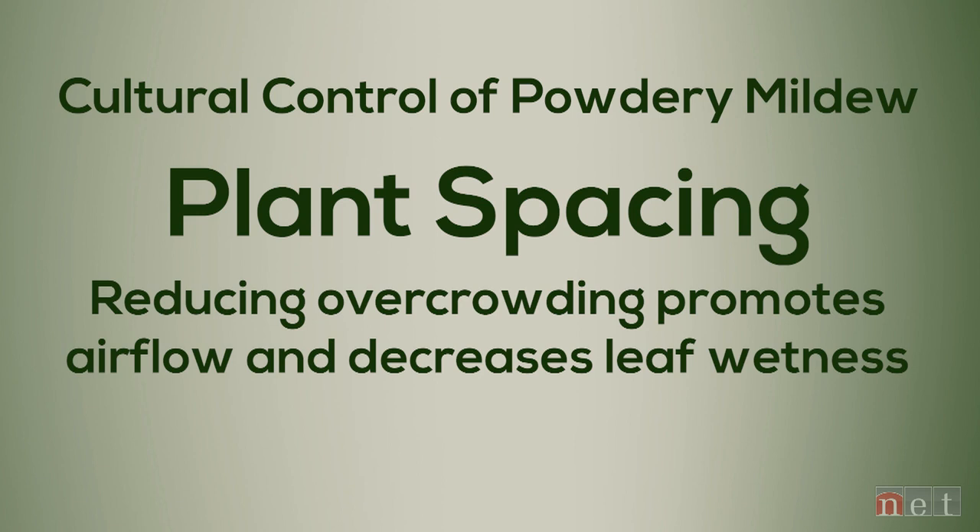When talking about controlling powdery mildew, cultural controls can be very effective. One of the best things you can do is make sure you properly space your plants — don't overcrowd them. The more space between plants, the more airflow through the canopy, and that will reduce the leaf wetness period that's needed for powdery mildew to infect.